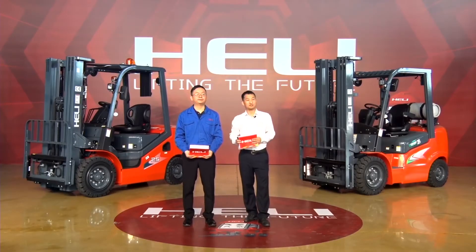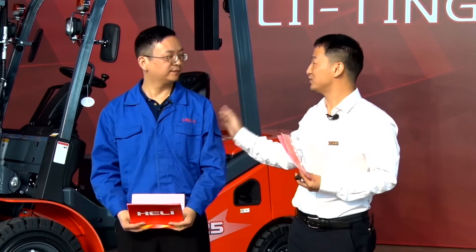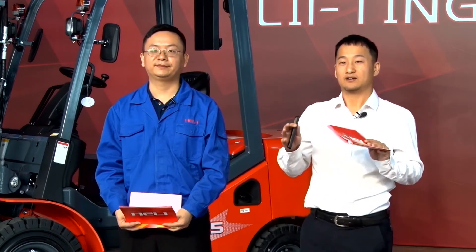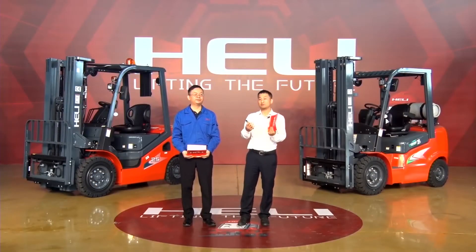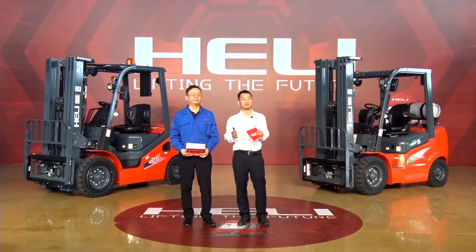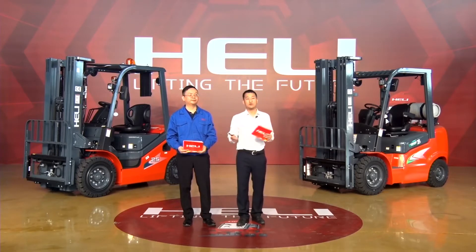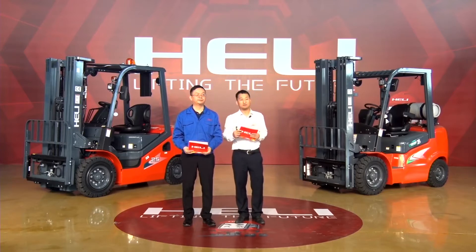Hi ladies and gentlemen, good day. Welcome to the world of Heli. I'm Michael from the Heli Export Department. This is our technician today, Jason. Hi everyone, nice to meet you. Now we are in the Heli factory, and Heli is a top seven brand in the world, manufacturing industrial vehicles, heavy duty products, construction machinery, and key components. Today we will give you a grand introduction of some Heli classic products.